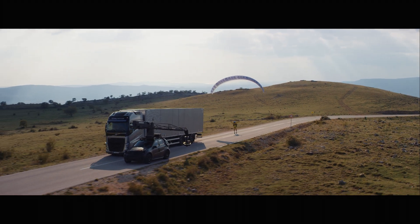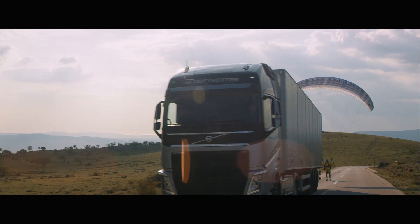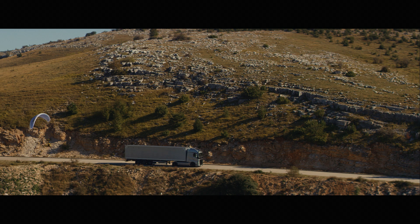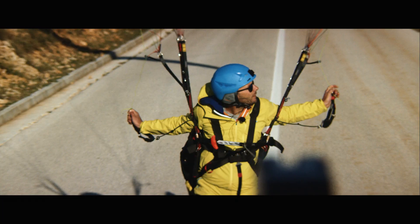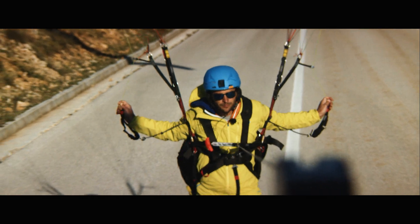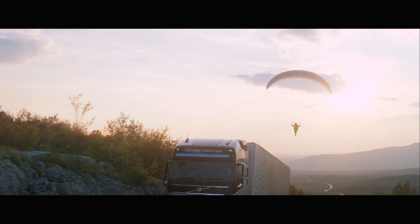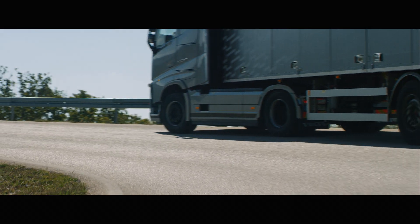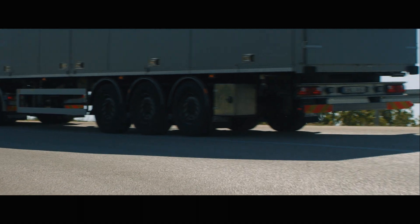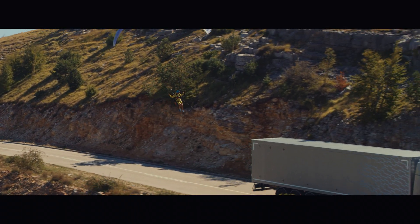This test was set up to demonstrate how a Volvo FH can keep up its speed on hilly and curvy roads and still save fuel. A professional paraglider was attached to the truck by a wire. To keep the paraglider flying, the truck had to maintain speed even when driving up steep inclines. It also had to accelerate out of the bends quickly and smoothly with no dip in torque — otherwise the paraglider would lose too much altitude.